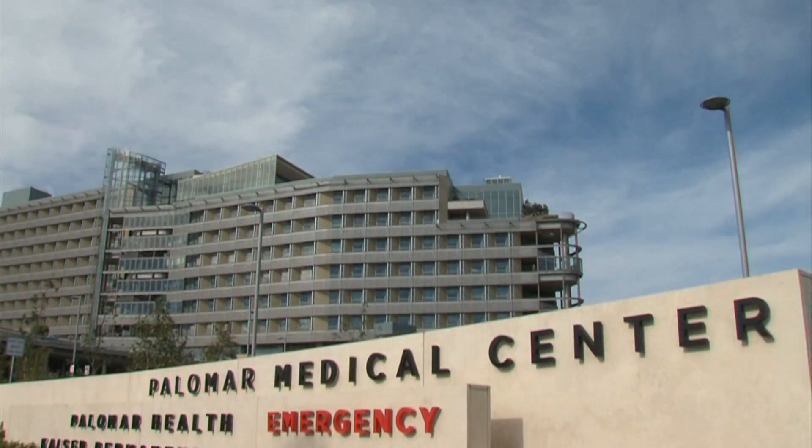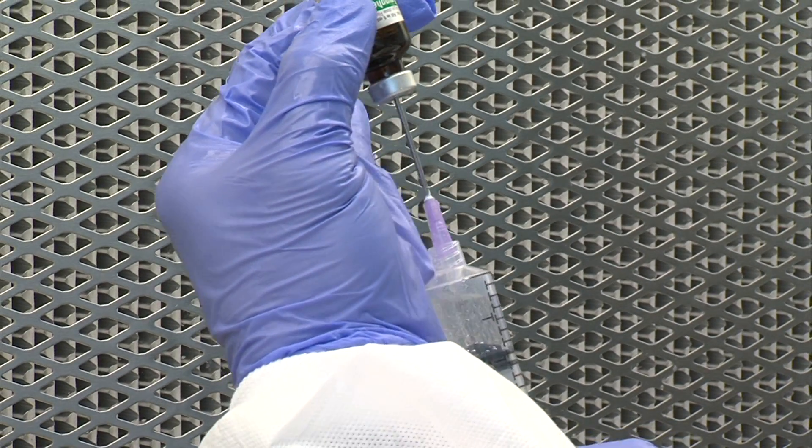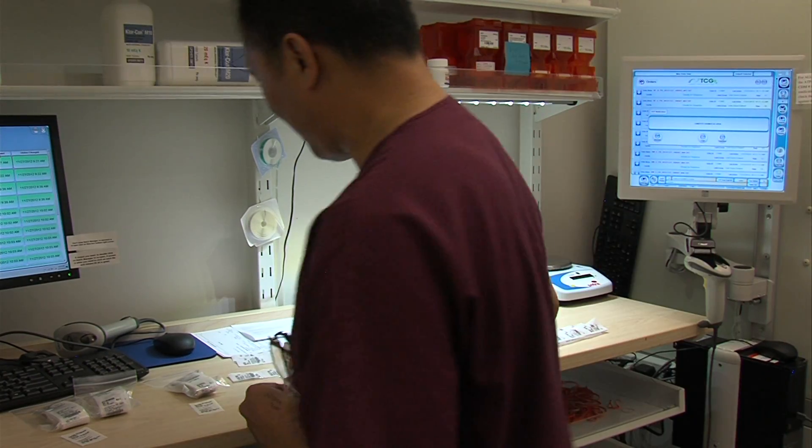People who work at Escondido's Palomar Medical Center don't wake up in the morning and decide to give someone the wrong drug. But no one's perfect. That's why Dr. Ben Cantor says Palomar computerizes the prescription drug process as much as possible.